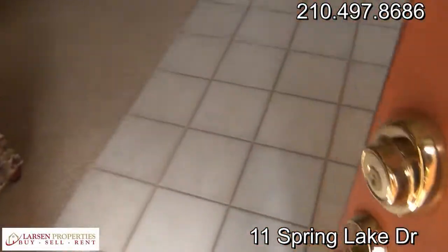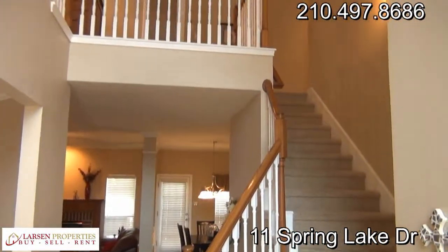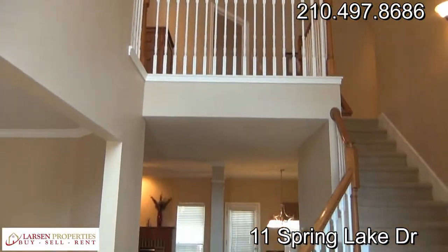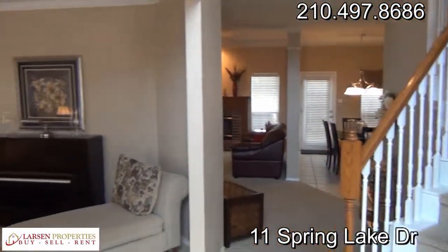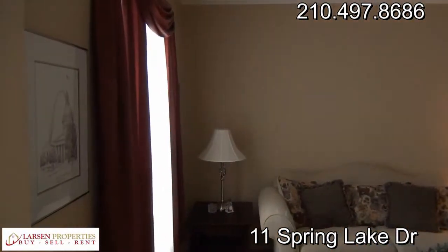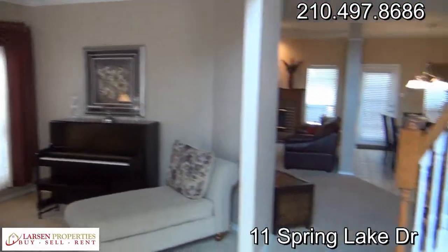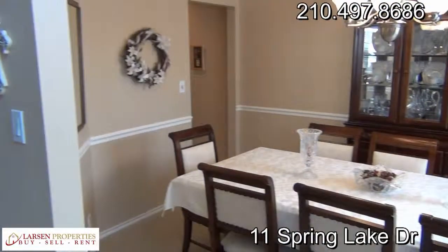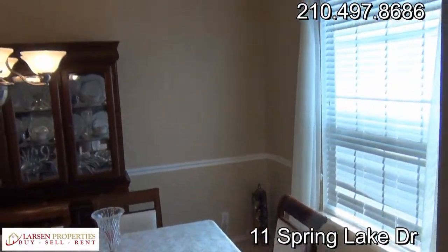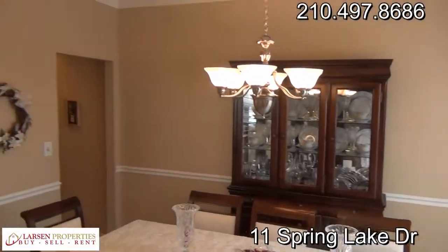As we walk into the home we have tile entrance all the way to the stairs. Nice big grand entrance going upstairs, leads into the living space. Off to the left we have a formal sitting room with crown molding and very nice window treatments. Off to the right, formal dining room with molding front to bottom. Very nice window treatments.